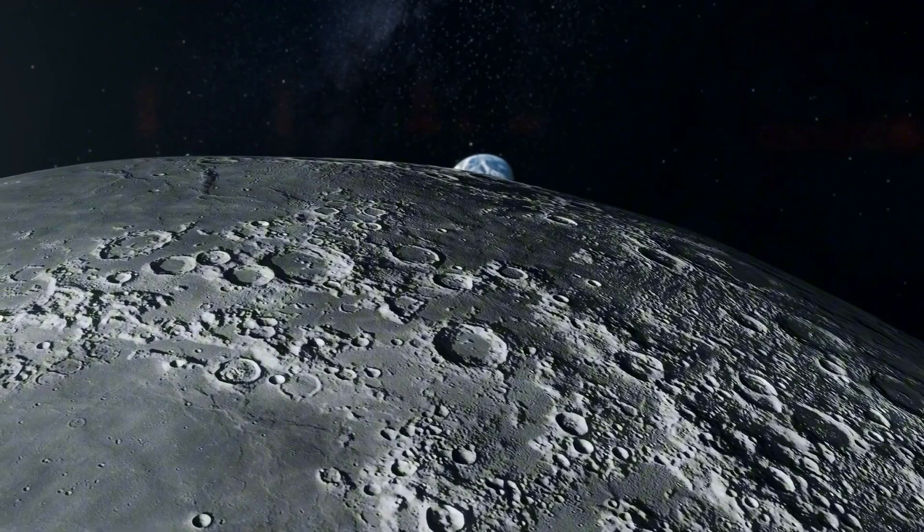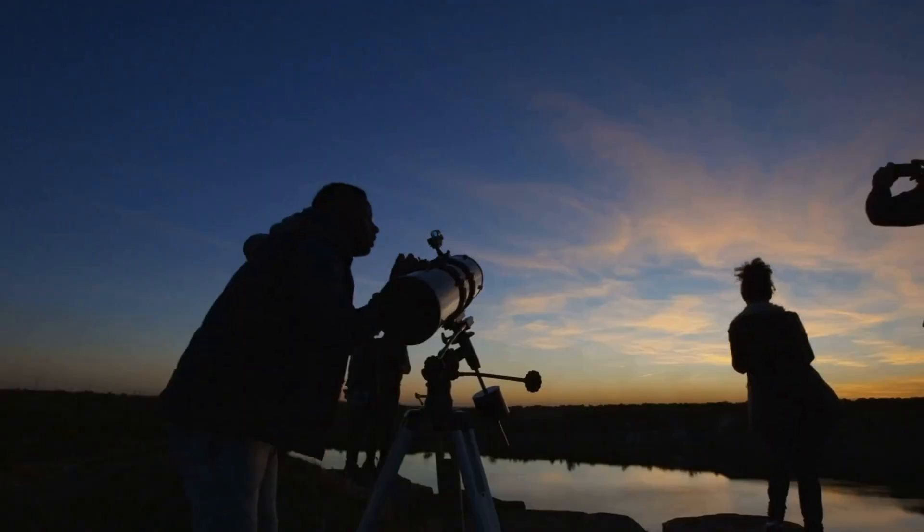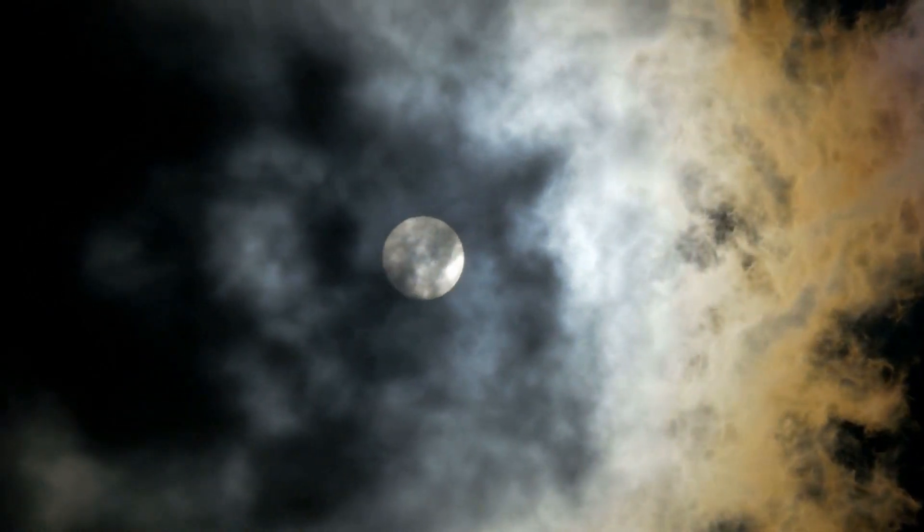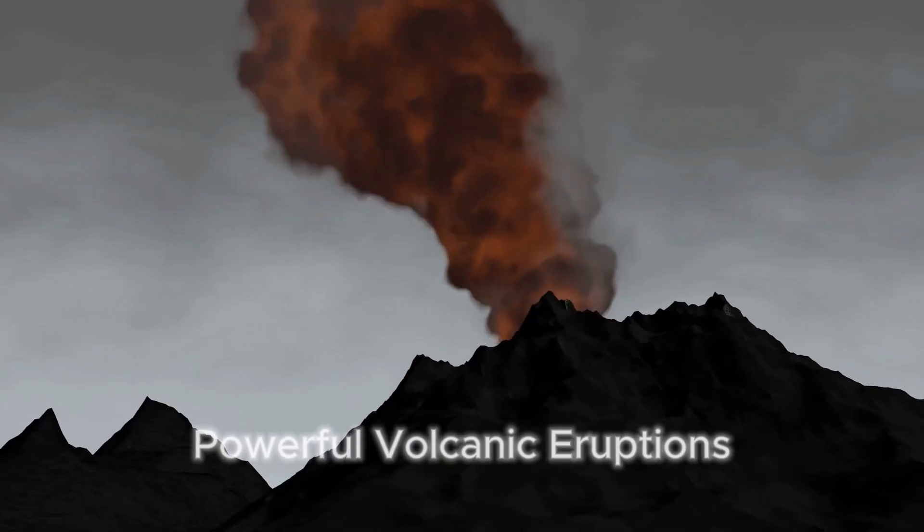Imagine a time when the moon wasn't the barren, airless world we see today, but instead boasted a thick atmosphere generated by powerful volcanic eruptions.